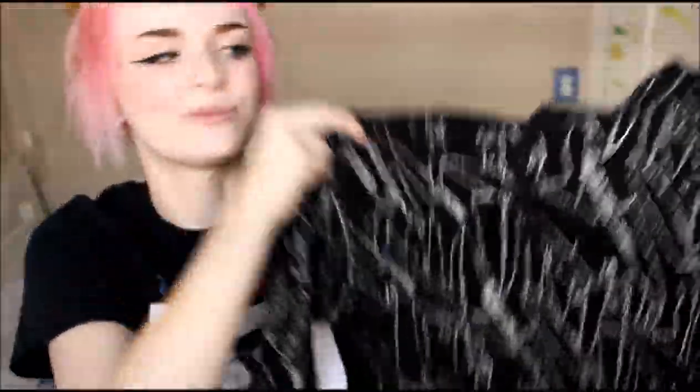The next thing I got is this really cool glitter knife print pullover — a really light jacket. It's actually Andy Warhol brand, like the actual brand, which I thought was really cool. I've honestly never seen any Andy Warhol brand clothing before, so I definitely had to pick this up. It fits my goth aesthetic really really well, and it was only $9.